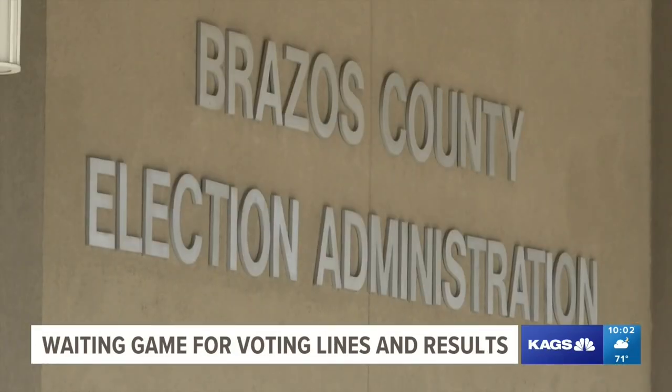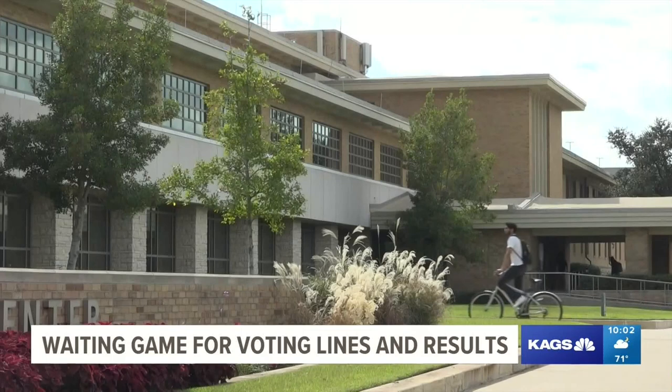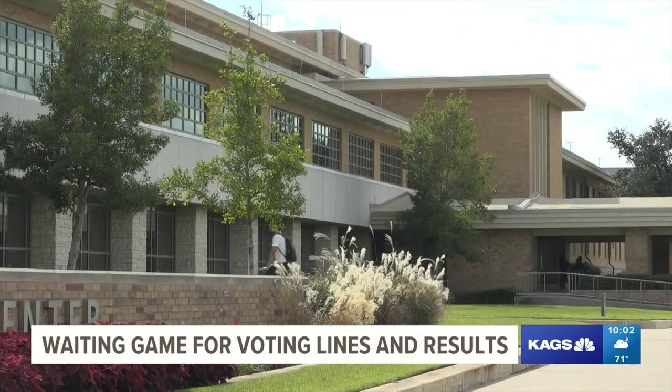Elections Administrator Trudy Hancock says it was pretty busy all day, with close to 17,000 voting across 25 locations. The MSC still had close to 200 students in line at 7 o'clock, so they had to finish voting all of those.